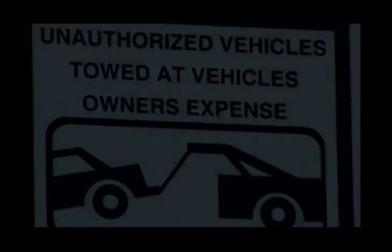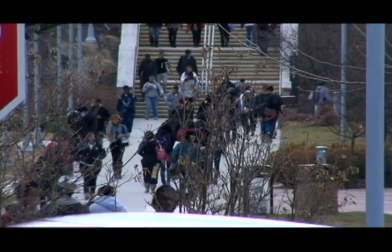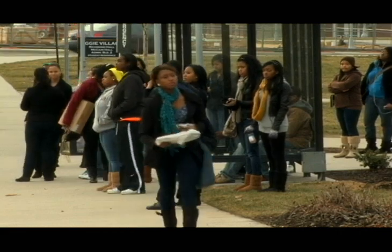Can freshmen park on campus? Not quite. Since the fall of 2006, first semester freshmen have not been permitted to park on campus. However, if you are a freshman who maintains a 3.2 grade point average or higher, you may register your vehicle your second semester here at A&T.